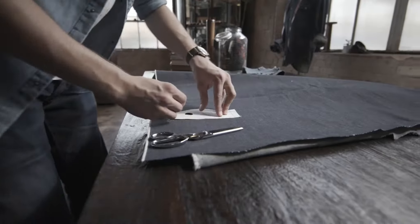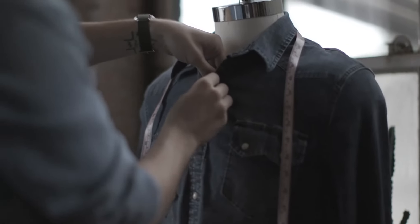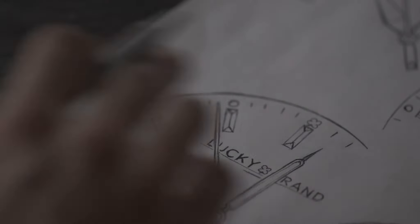Craft, precision, skill. These are the elements that make for quality design. At Lucky, our history is rooted in denim making and American heritage. Our passion for denim lives on in our first watch collection.